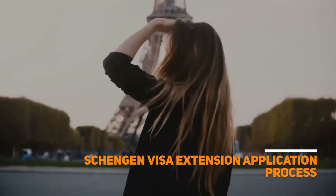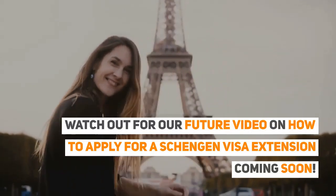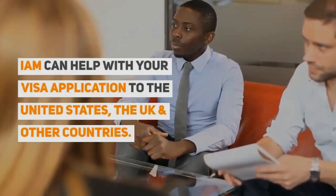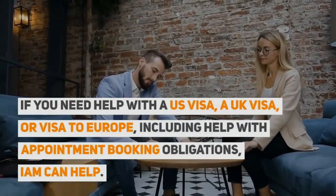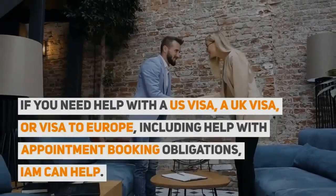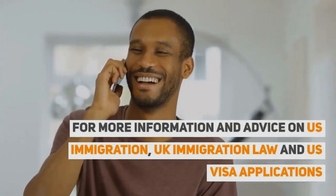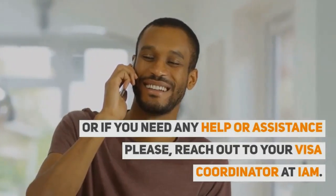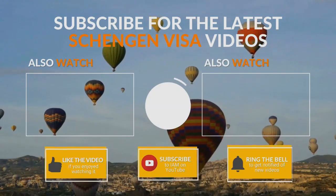Watch out for our future video on how to apply for a Schengen visa extension, coming soon. I am can help with your visa application to the United States, the UK, and other countries. If you need help with a US visa, a UK visa, or a visa to Europe, including help with appointment booking obligations, I am can help. For more information and advice on US immigration, UK immigration law, and US visa applications, or if you need any help or assistance, please reach out to your visa coordinator at I am. Don't forget to subscribe and hit that bell for more travel and visa updates.